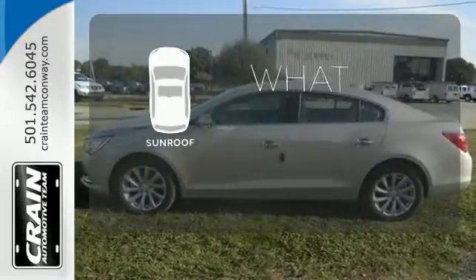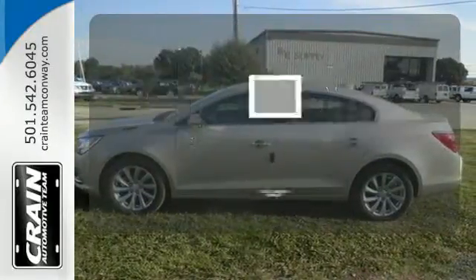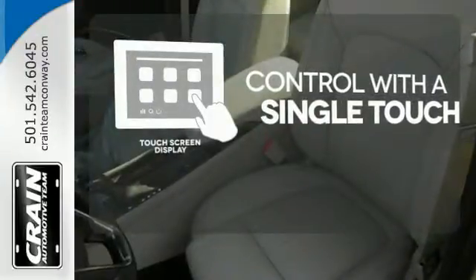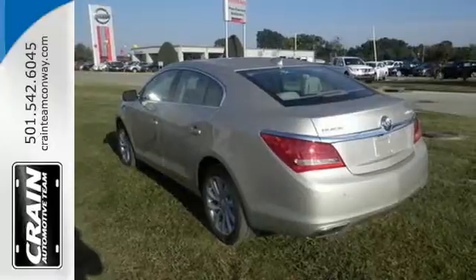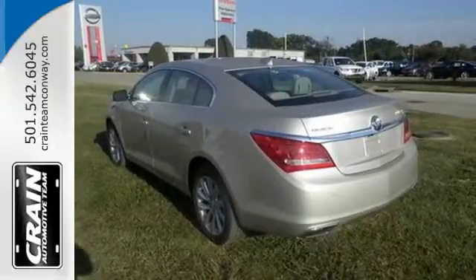The sunroof gives you fresh air for your drive. Your entertainment and communications are seamlessly controlled with a touchscreen display. It effortlessly blends modern styling and classic Buick ride quality.